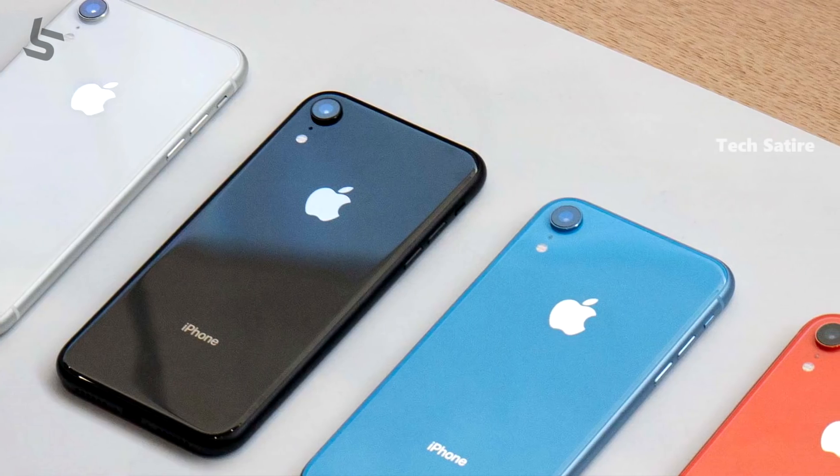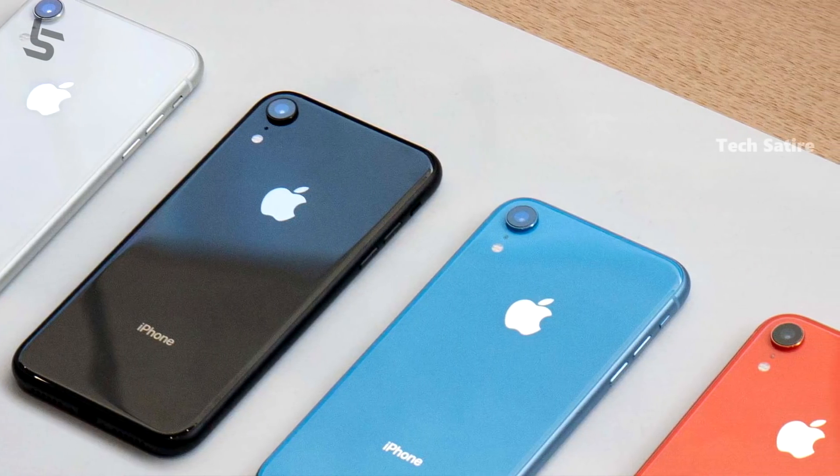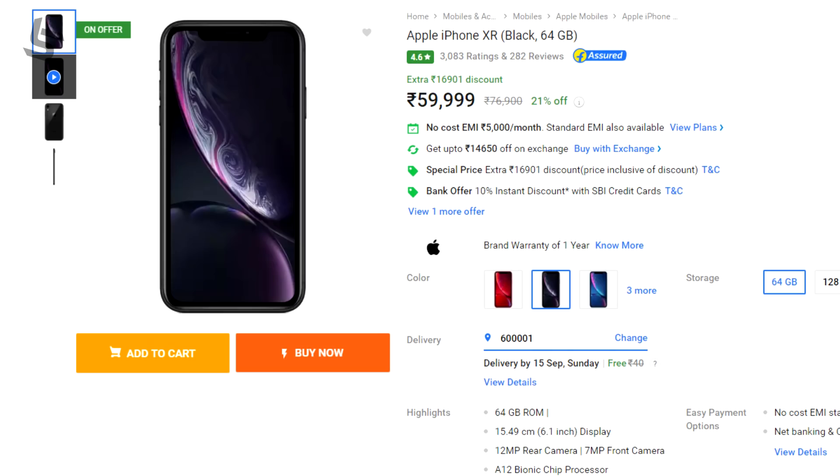The iPhone XR is at the top of the top 10 list. Apple sold 790 units in 6 months, and you can get a price cut from Apple. They are number 1 because Apple has brand value, support, and updates. This is my personal opinion.